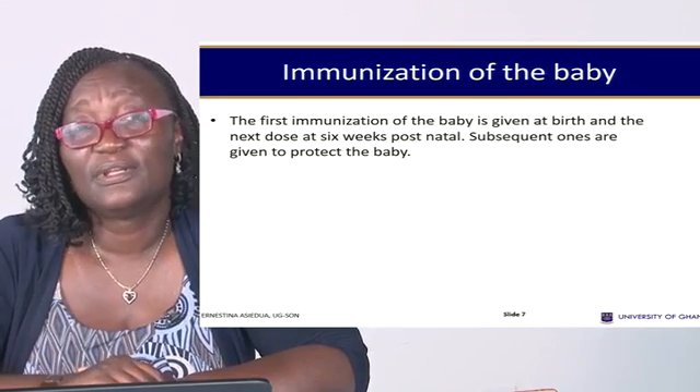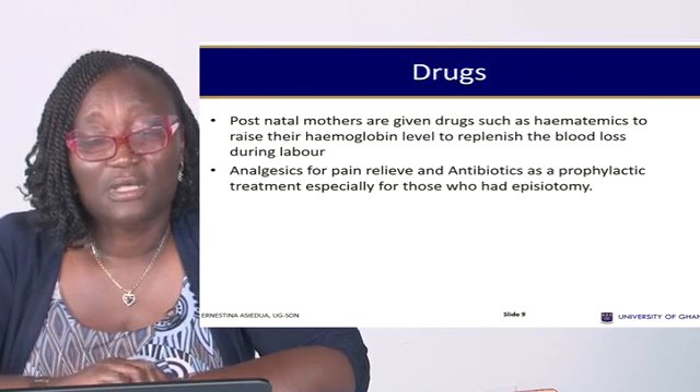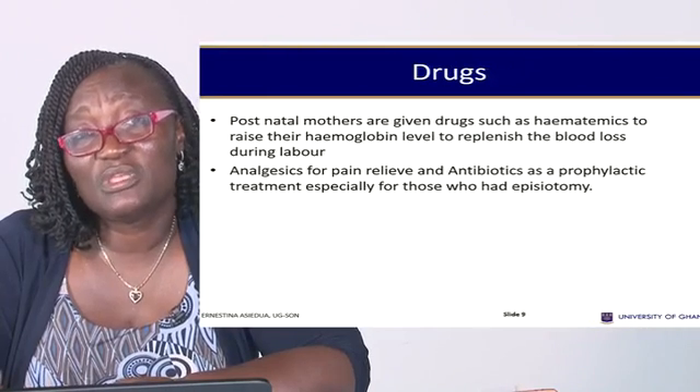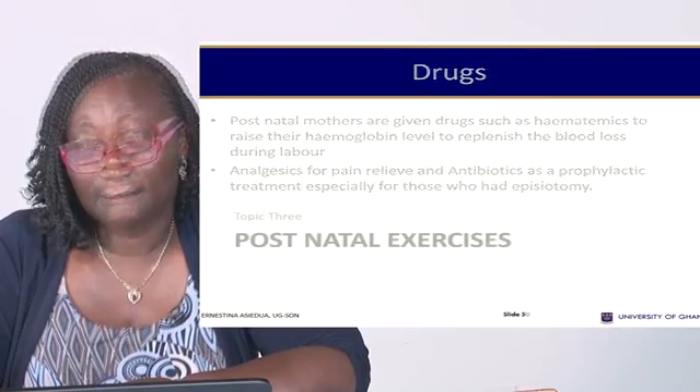Regarding drugs and medications: the post-natal mother is normally given drugs such as a maternix to raise her hemoglobin level and replenish blood lost during labor. Analgesics may also be given for pain relief, and sometimes broad-spectrum antibiotics are given as prophylaxis against infection, especially when an episiotomy has been performed, to prevent infection at the site.